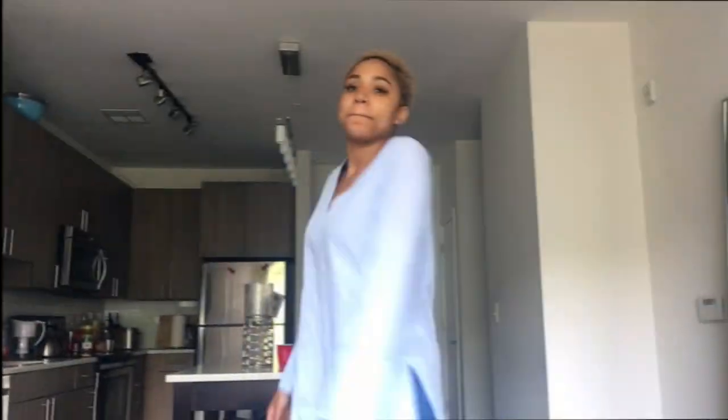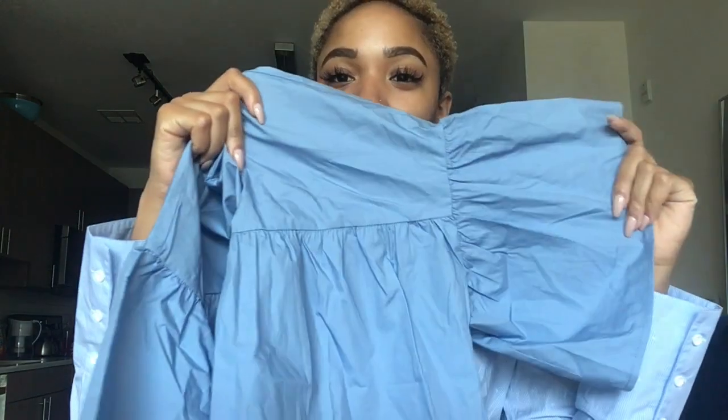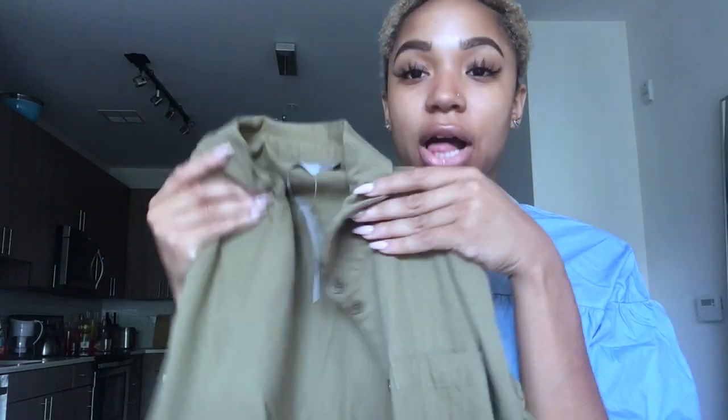Next I have this really cute plain low-key bohemian style shirt. Then there's a cute blue, very girly, almost baby doll style shirt. And then I have this really cute olive green button-up in a nice warm material.